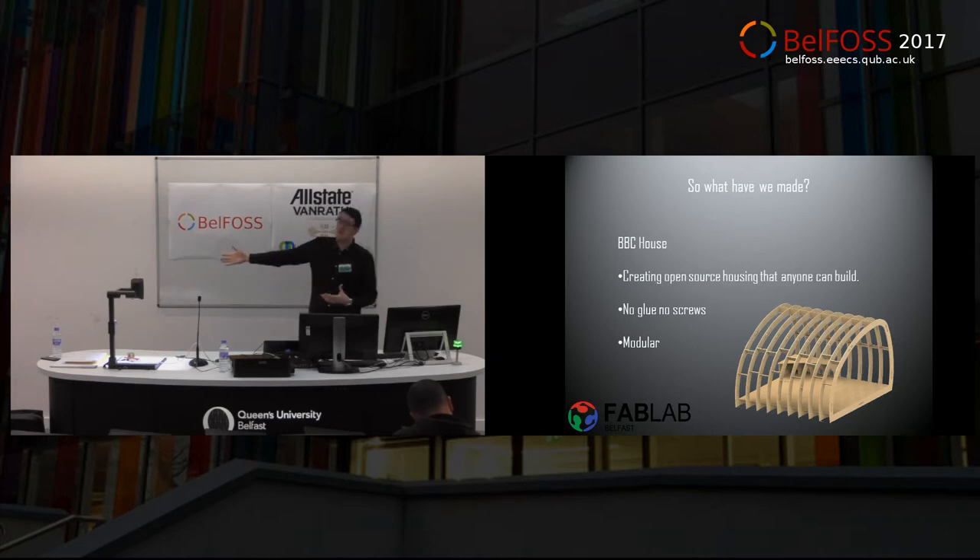My colleague is a mechanical and biomedical engineer, my other colleague is an artist — and that's us, three people in the lab. Between us we make almost anything.